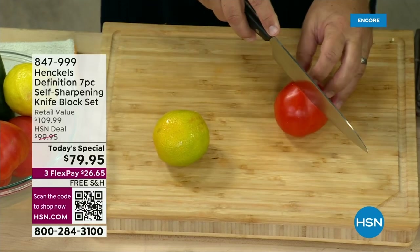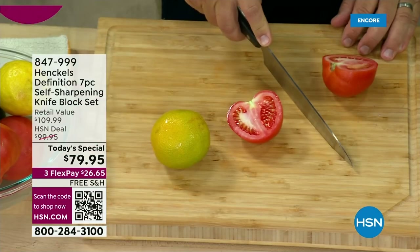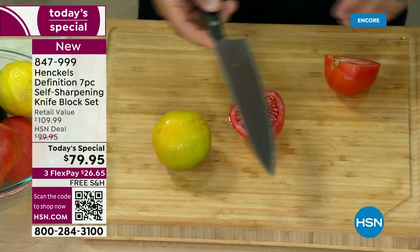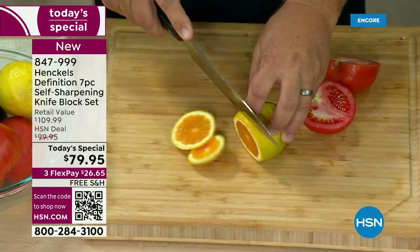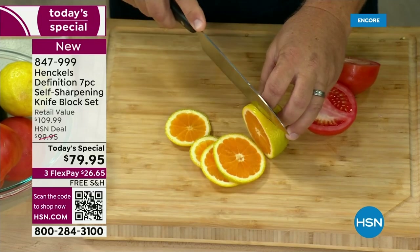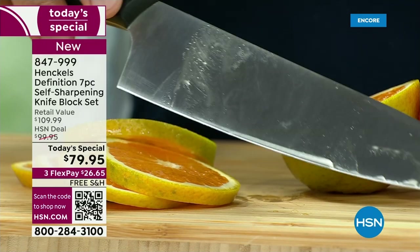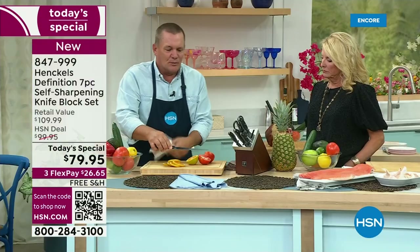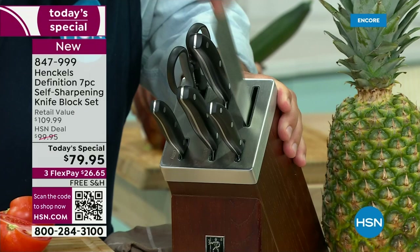Every time we use a knife, you cut through the food, but then what does the knife do? It hits your countertop or cutting board, plates, dishes — and these are the things that dull our knives over time. Maybe it's a ham bone, a lamb bone, a chicken bone. The biggest problem with kitchen knives — I hear it all the time — is my knives get dull. What Henkels has done is create a knife block where every time you put your knife away and take it back out, it sharpens itself.